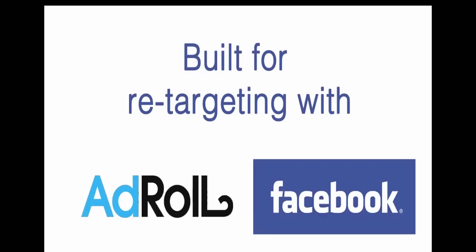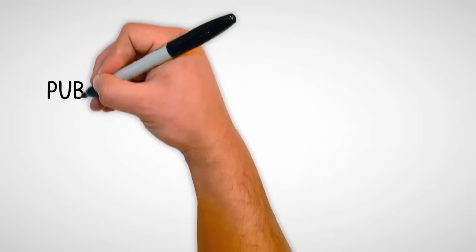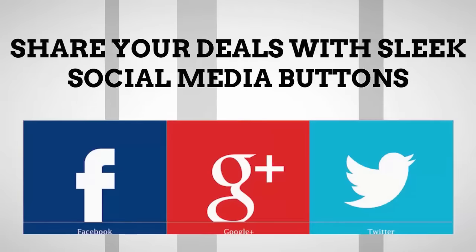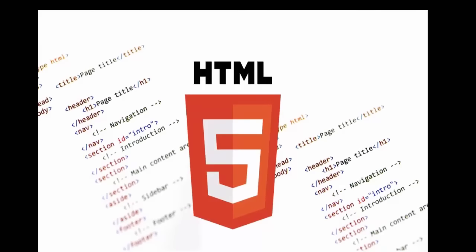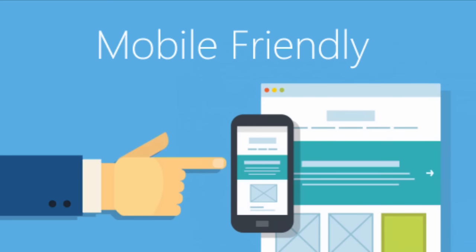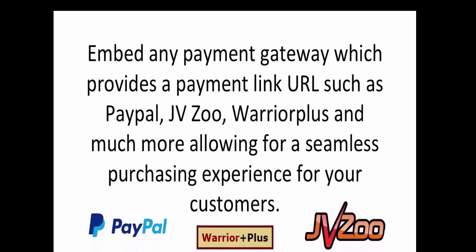ZapDeals is built for retargeting by allowing you to easily place retargeting pixels from the likes of AdRoyal and Facebook, enabling you to build the perfect audience easily. Publish to social media in just a few simple clicks, allowing you to jump into the sharing power of the online social world. Easy to use HTML5 live editor allowing you to change content and images on any browser, and allows your deal site to be mobile friendly. You can embed any payment gateway which provides a payment link URL such as PayPal, JVZoo, Warrior Plus and much more, allowing for a seamless purchasing experience for your customers.